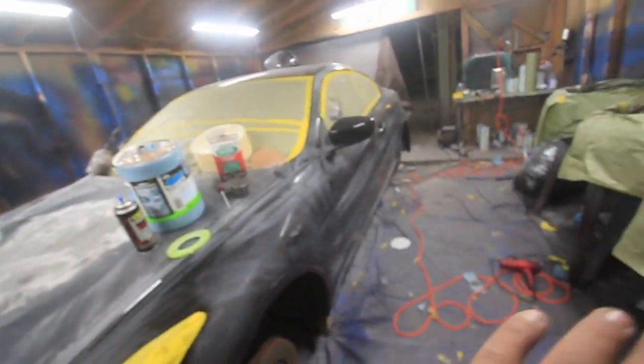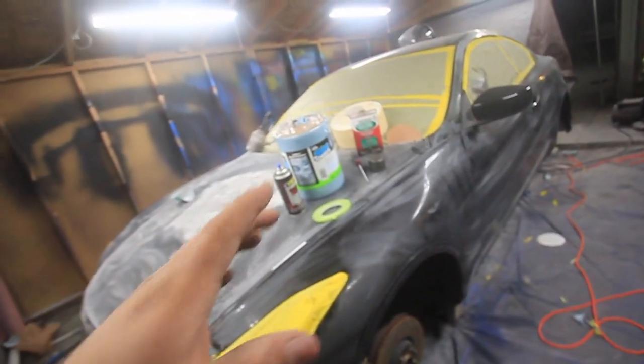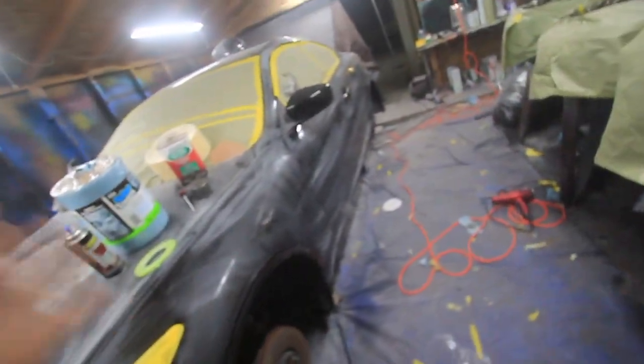This is already prepped up, cleaned up and everything. Gonna clean it up one more time, use this special solvent to clean it up before any spraying, as I normally do.